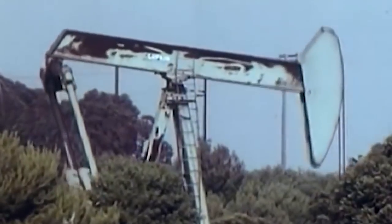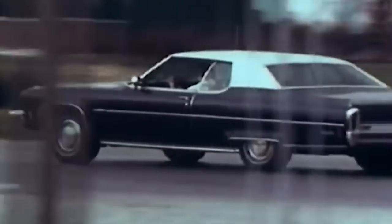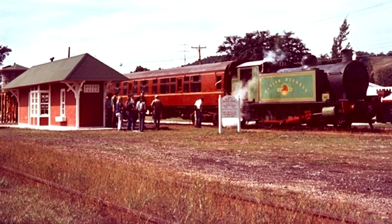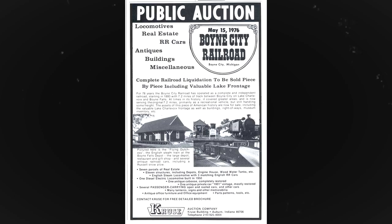Unfortunately, no amount of scenery or unique trains could save the Boyne City Railroad from the 1973 energy crisis. With gasoline rationing becoming commonplace, Americans weren't driving as much to conserve what available gas there was. Thus, the Boyne City Railroad saw fewer and fewer passenger numbers after only a couple of years of operation. The line closed in 1973, with the railroad's assets being put up for auction in spring of 1976.